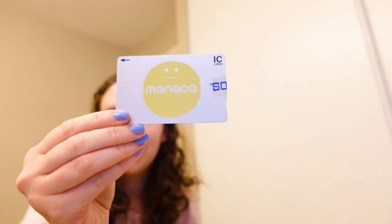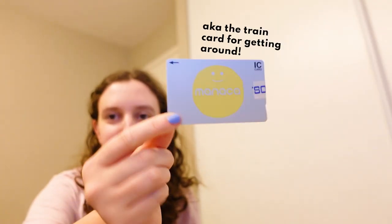It's just going to be so cool — I have never been to Okinawa, I'm so excited. I'm going to take you guys along with me, don't you worry. I also have an old Manaka card, which is kind of like the Suica card from my last trip, so this will come in handy.